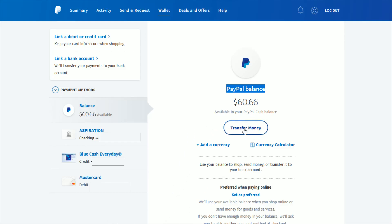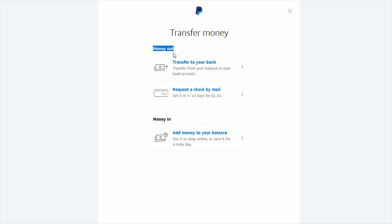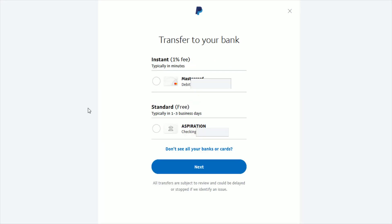Go ahead and click where it says transfer money. This is going to be money going out, so we're going to click transfer to your bank. If one of your payment methods allows for an instant transfer, it will show up here towards the top. There is going to be a 1% fee for this instant transfer, and the only option that allows an instant transfer for me is through my debit card.